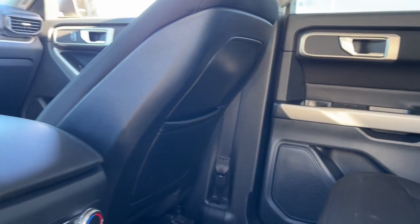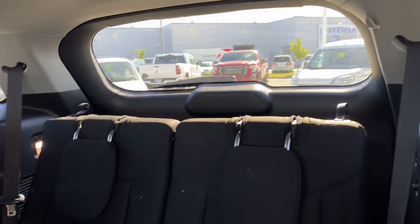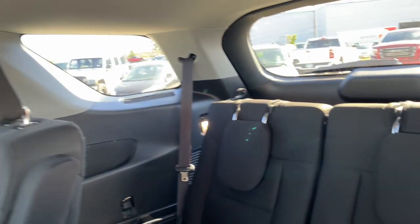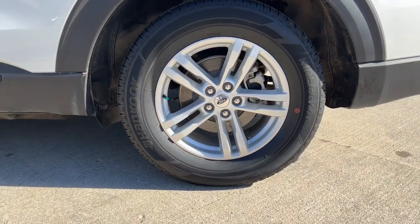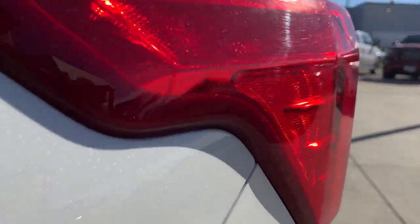Count on Explorer to make your adventures all they can be. Come in for a fun and easy test drive. Our team will make it the best part of your day. We'll see you next time.